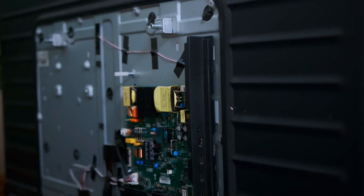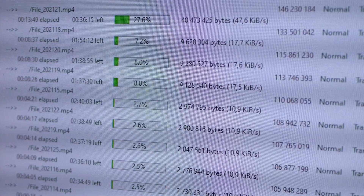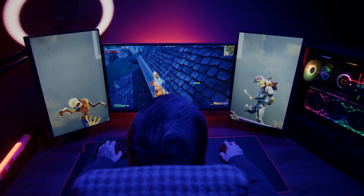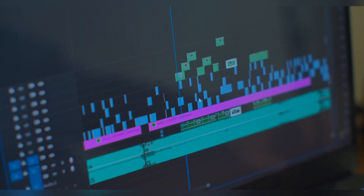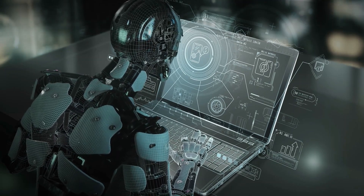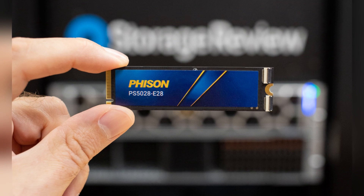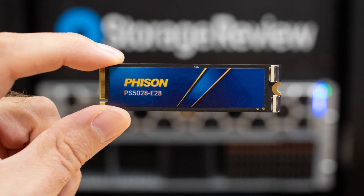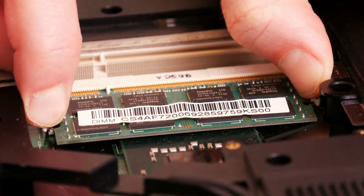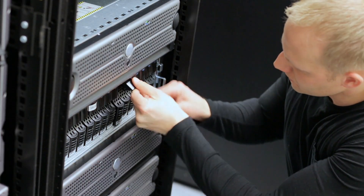Make no mistake — these numbers, 14.9GB per second, aren't just marketing fluff. They represent a future where game-loading screens vanish, 8K video editing becomes seamless, and AI systems pull massive datasets in real-time without bottlenecks. Imagine transferring an entire 100GB 4K project file in under 10 seconds — that's what we're talking about here. The E28 controller isn't just a chip, it's an inflection point. And for the first time, consumers can experience the kind of performance that was once reserved for enterprise data centers.